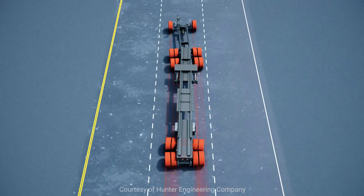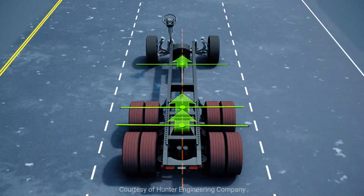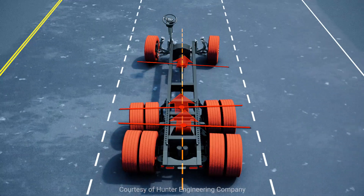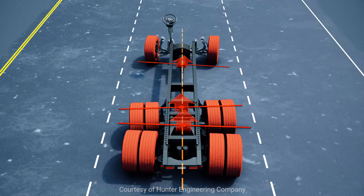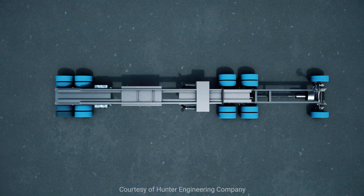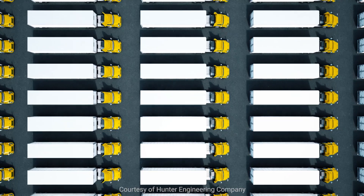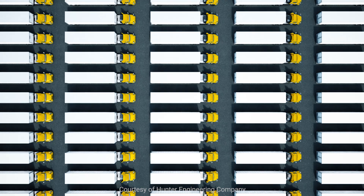Aligning the steer axle is not enough. One of the two most critical factors in front end tire wear is drive axle misalignment, as a misaligned drive axle affects all of the wheels on the rig. Think of the impact on tire wear and fuel consumption, and then multiply that by the number of tractors and trailers in your fleet.